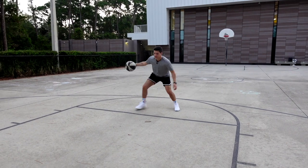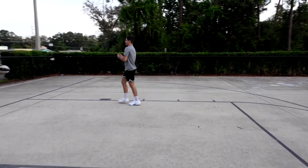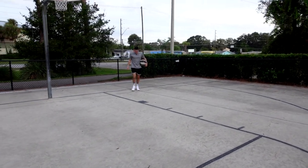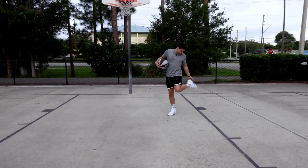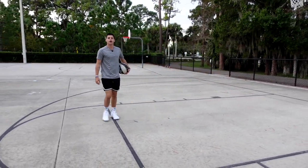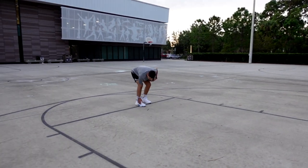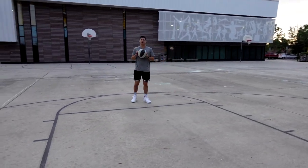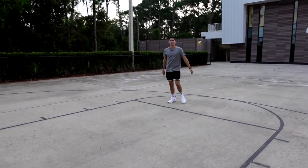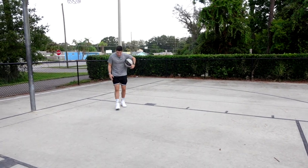I have no idea what the cushioning is on these, to be honest. Let's stay in Jordan's line — the Zion 2 this year had a front-loaded unit. I have no idea what the tech specs are in these; it doesn't say on the shoe. It doesn't look like anything from previous Jordans — Jordan 36, 37, no Eclipse plate, nothing. This all looks like brand-new tech, a whole different shoe. I'm kind of glad it didn't copy some type of Jordan model. It doesn't look like any of those to me — I think it's got a pretty unique look.